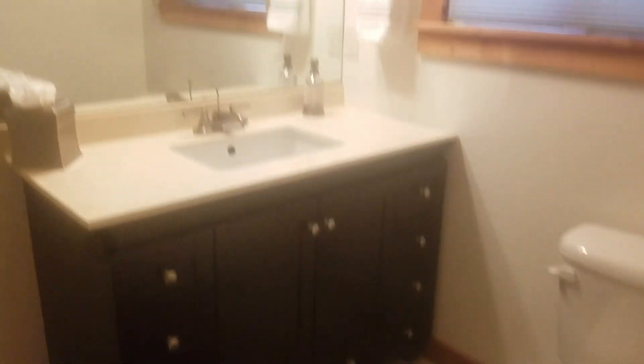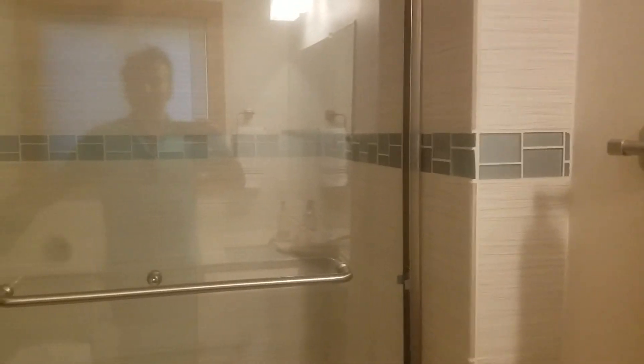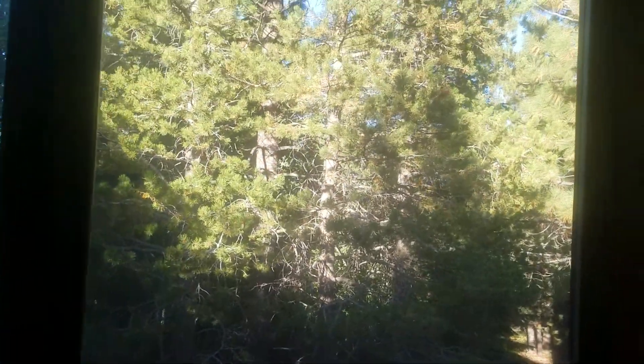Pretty good. And in here, another nice vanity — nothing over the top, but definitely nice. Now we're seeing some remodel bathtub area. Very cool. You can see the setting at the back here — more trees. This is a beautiful sight.